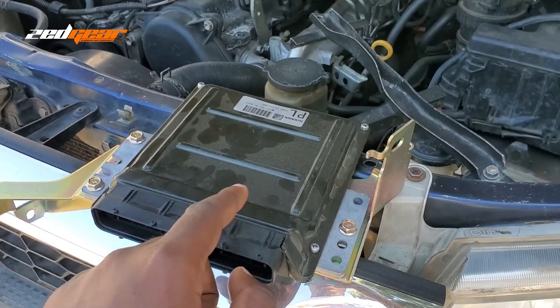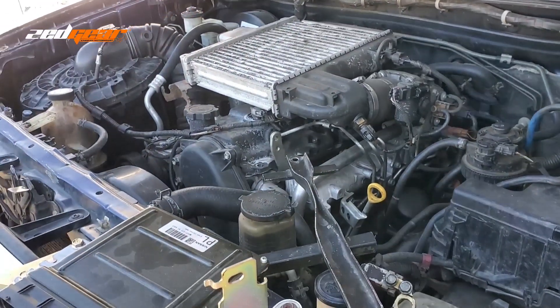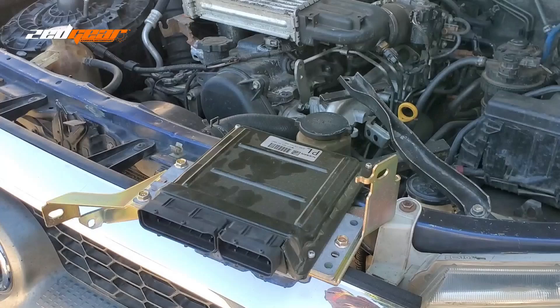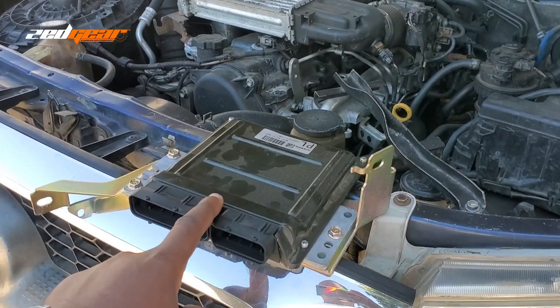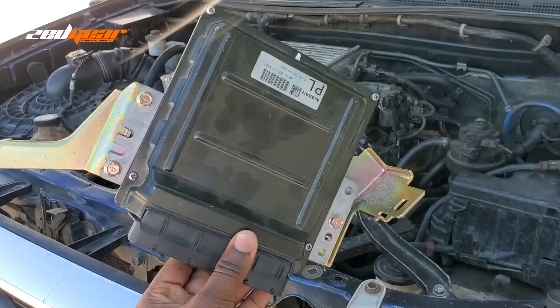So just like I said, the ECU is the brain of the car, so any major function that your car is doing, especially with the engine, all runs through the ECU. Let's talk about some of the problems that come with ECUs, what causes them, and how you can avoid that happening to your ECU.